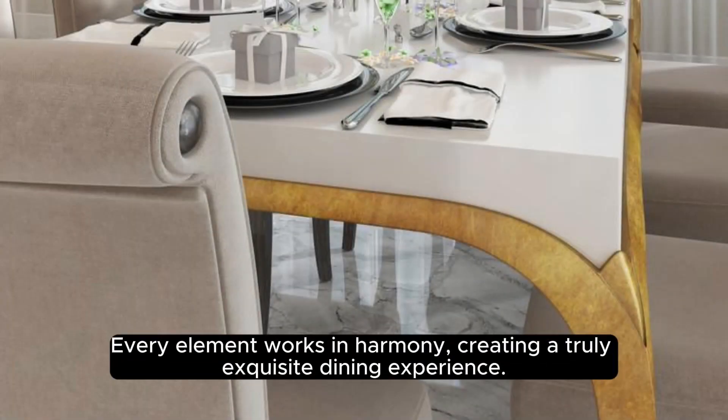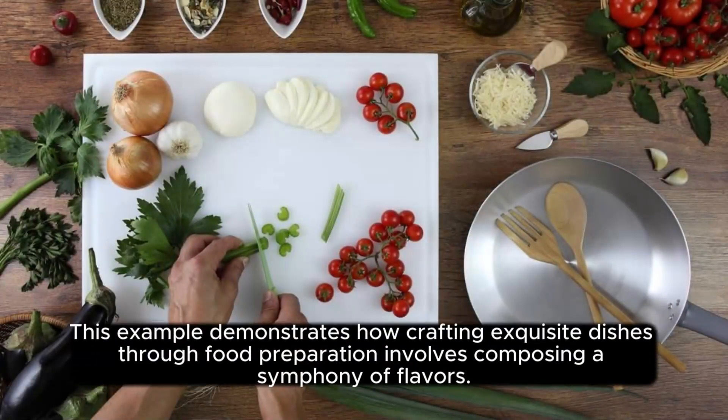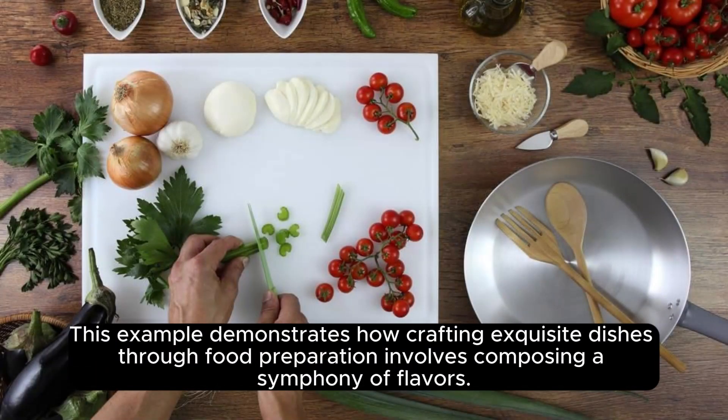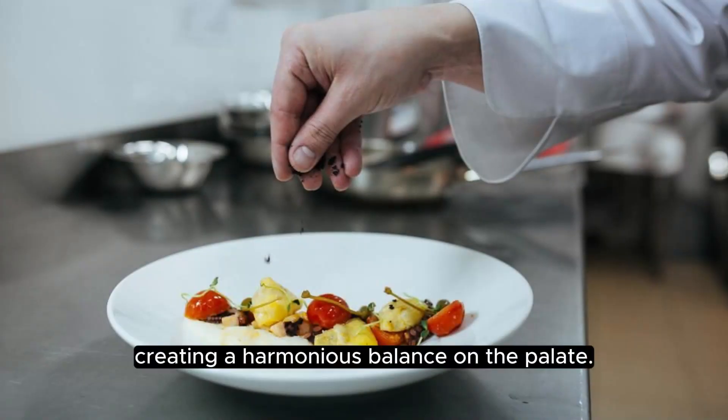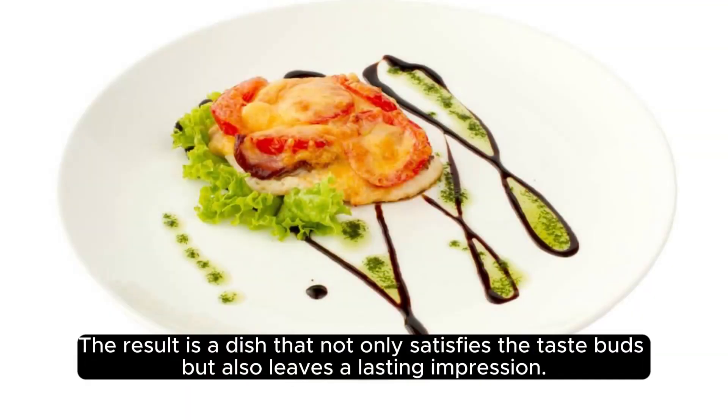Every element works in harmony, creating a truly exquisite dining experience. This example demonstrates how crafting exquisite dishes through food preparation involves composing a symphony of flavors. It showcases the chef's ability to select ingredients that complement and enhance each other, creating a harmonious balance on the palate. The result is a dish that not only satisfies the taste buds, but also leaves a lasting impression.